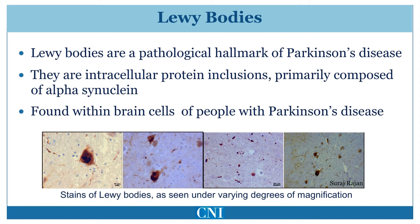Lewy bodies are intracellular protein inclusions which are composed predominantly of alpha-synuclein. These abnormal accumulations of alpha-synuclein may be a key component of the cell death process in Parkinson's disease. This provides an important link between the genetics of familial Parkinson's disease and the pathology of the disease. Generally, all patients with Parkinson's disease are found to have these abnormal protein inclusions in the brain on autopsy.